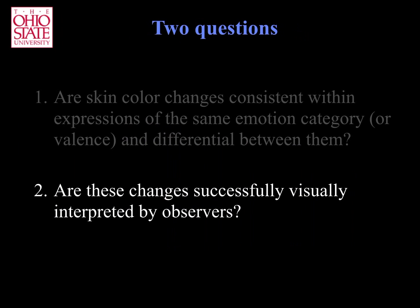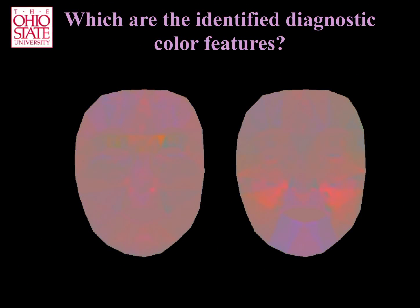Let us now turn to the second part of our hypothesis, which states that the facial color changes identified by our machine learning algorithm are visible to human observers. Recall that our machine learning algorithm has identified the colors that are most discriminant of each emotion category. For example, here we show the facial colors identified for two emotion categories.